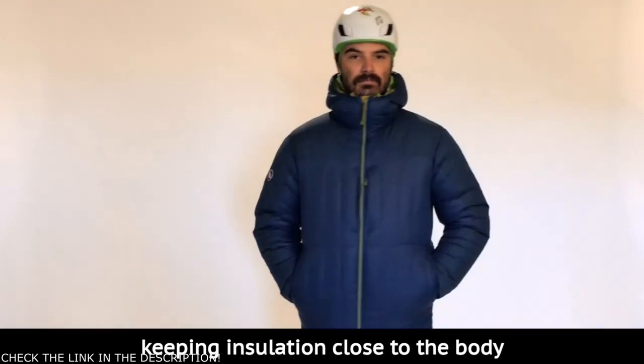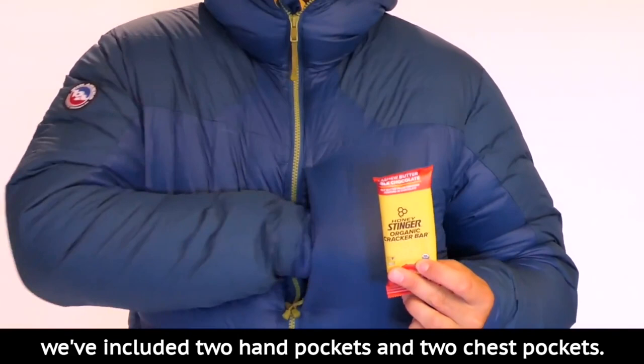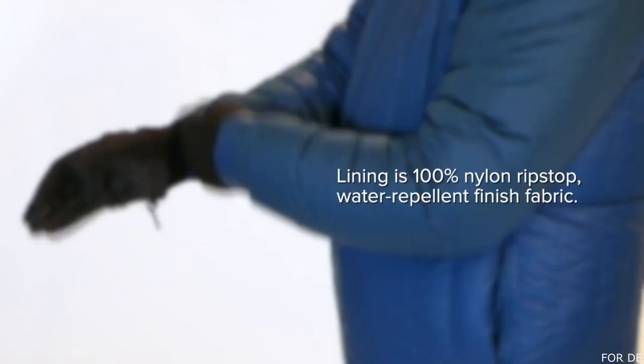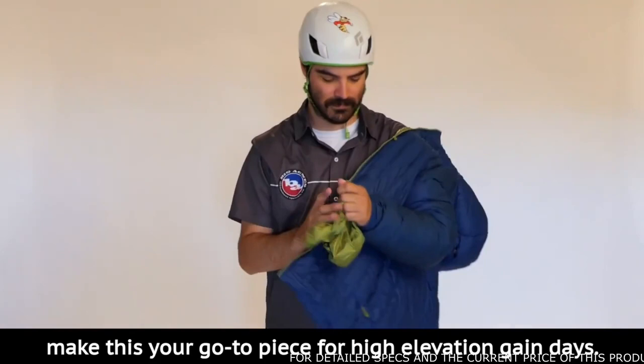Because this piece was engineered for optimal accessibility when wearing a climbing harness, we've included two hand pockets and two chest pockets. The oversized internal drop-in pockets are easily accessible, keeping gloves and stored water bottles from freezing. The shell is a BlueSign certified 100% post-industrial recycled nylon ripstop water-repellent finish paired with a rugged 100% nylon ripstop water-repellent finish fabric, strategically placed in high wear areas.